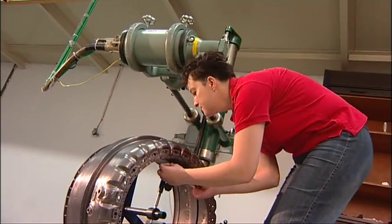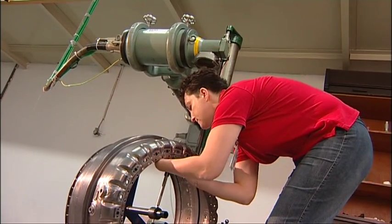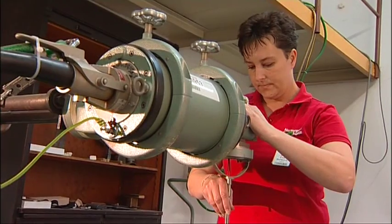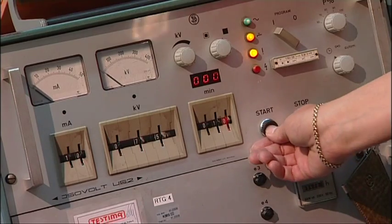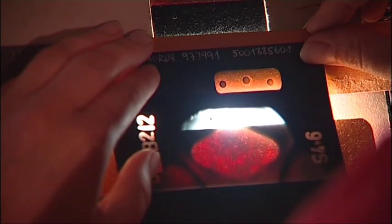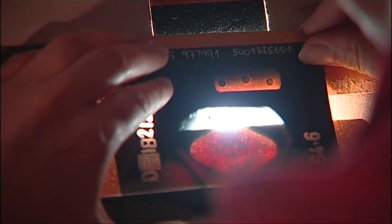Inspection by means of X-rays efficiently reveals whether welded joints, casts, and formed materials are defect-free. A cross section of the inspected part is captured on X-ray film, which is consequently evaluated according to the respective standards.